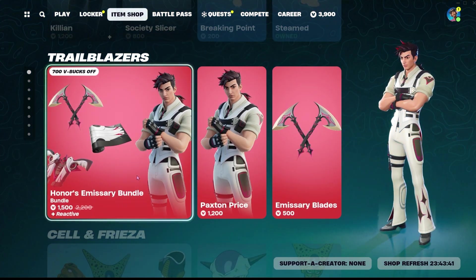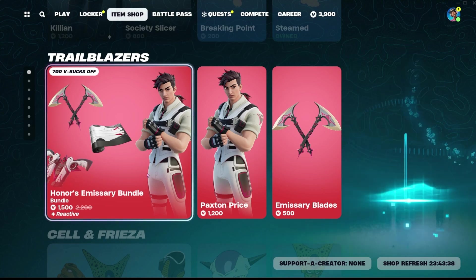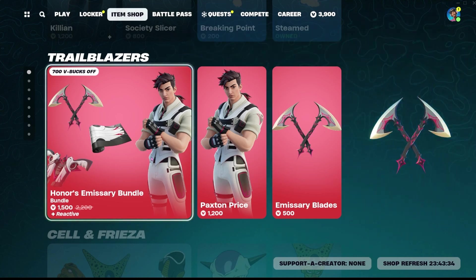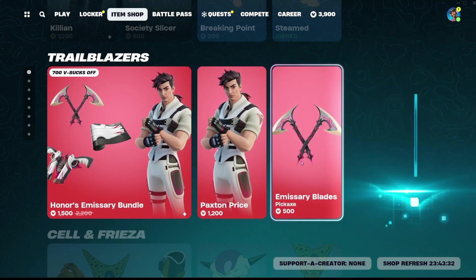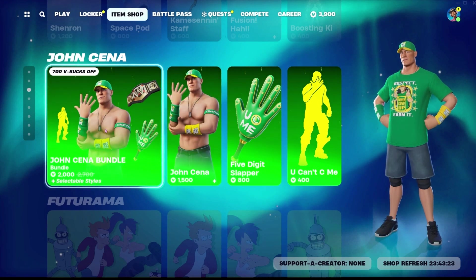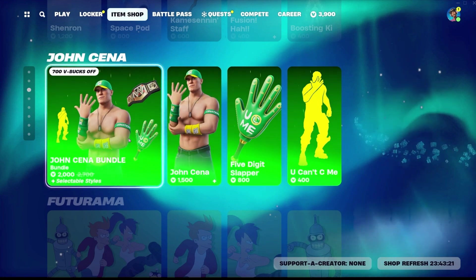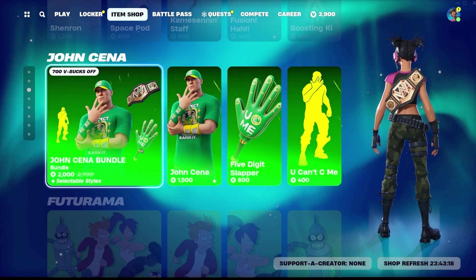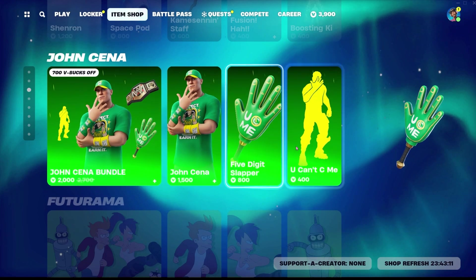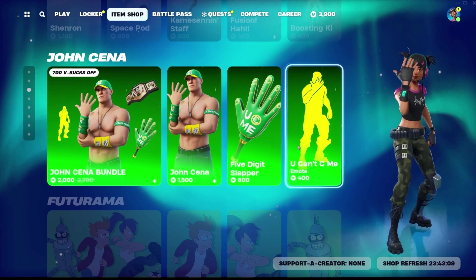We've got Paxton Price. He is 1,500 V-Bucks for his whole bundle, which includes himself, his pickaxe, his wrap, and his back bling. Or you can buy just the skin for 1,200 and just the pickaxes for 500. John Cena is still in the shop. He is 2,000 V-Bucks for his whole bundle, which includes himself, his emote, his back bling, and his pickaxe. You can get just the skin for 1,500, just the pickaxe for 800, and just the emote for 400.